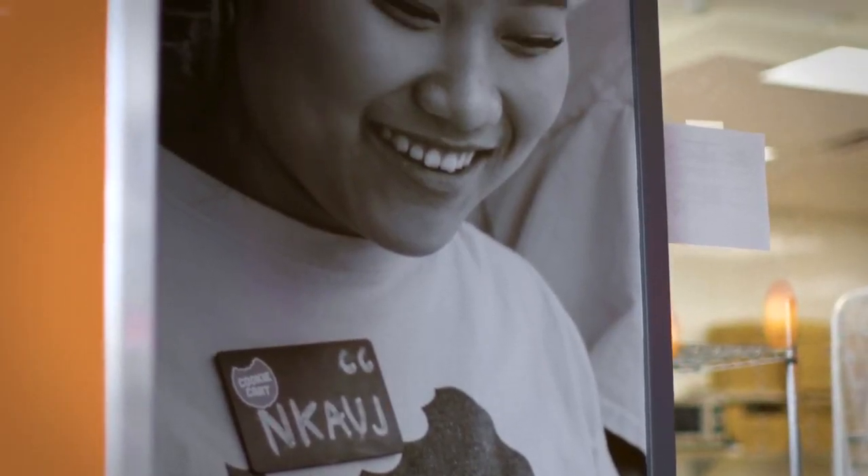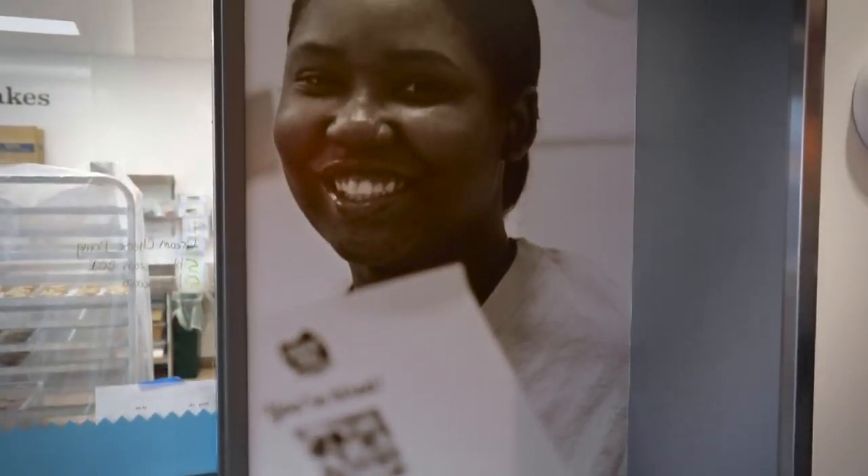Being able to see their faces larger than life is really exciting for them. I was at school and somebody was like, 'Kizaya, do you know you're on the face of CookieCard?' I was like, 'Yeah, I know. My face was on a billboard.' She was like, 'No, not that — you're actually on the face of CookieCard.' I just feel special.